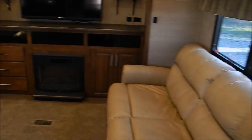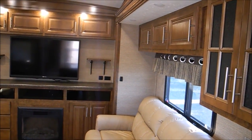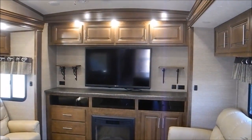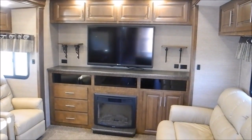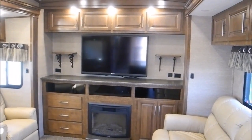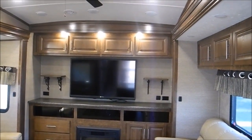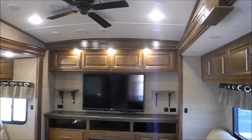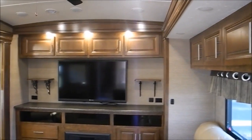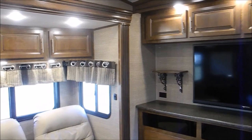Back here you have a couch which is a jackknife, so that can sleep one or two people. You have the big — I believe it's a 42-inch TV — and then you have a fireplace which will give off heat. Just really nice cabinetry, nice accent LED lights, and you do have a ceiling fan. These are very tall slide outs — I'm 5'9" and I'm well below them, so I believe they're about a 6'6" slide out.